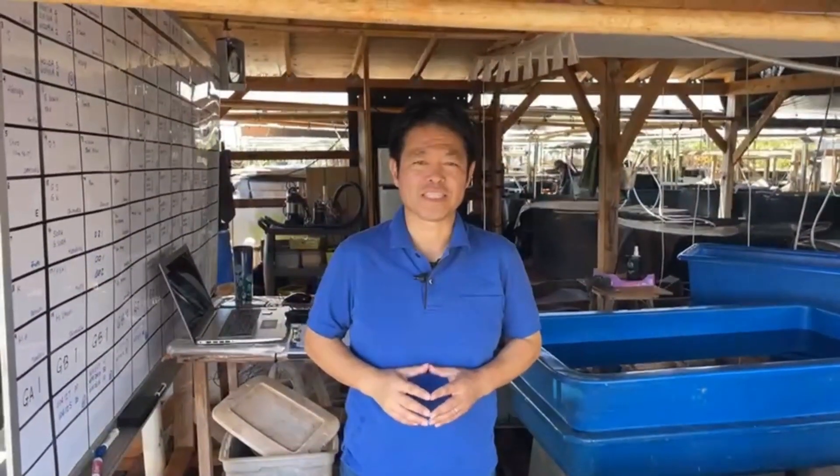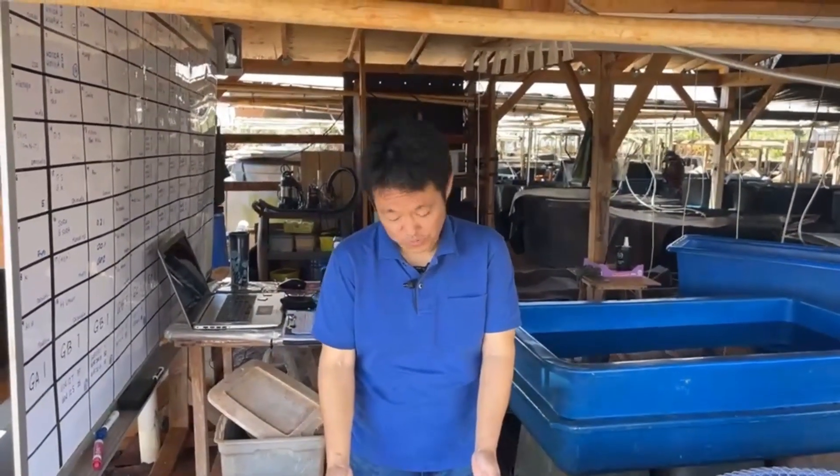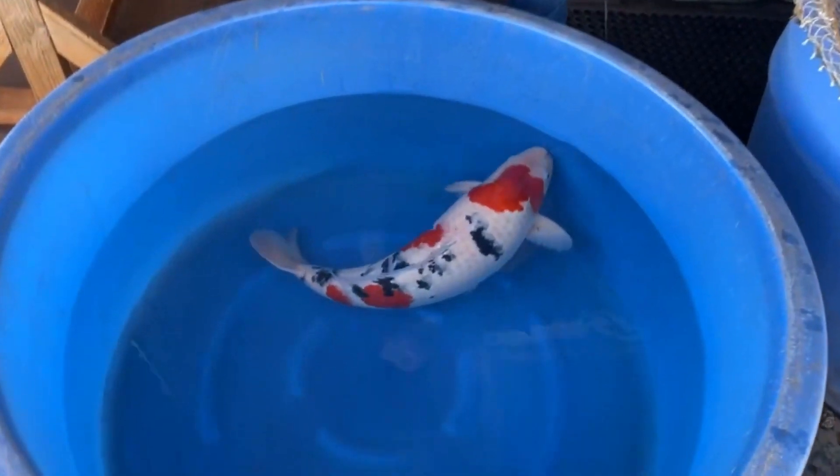Konnichiwa! Welcome to Kodama Showcase, a weekly program where I show you my favorite koi and talk about them. And this is what I have today for you — a beautiful Taisho Sanke from Marudo Koi Farm.